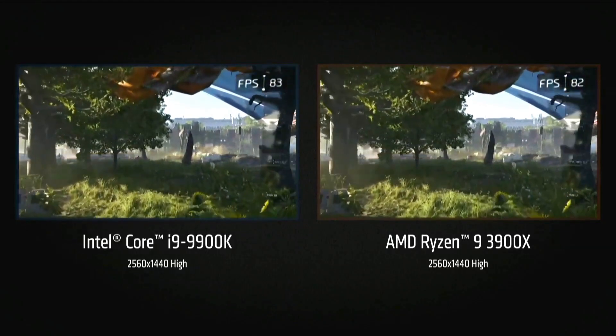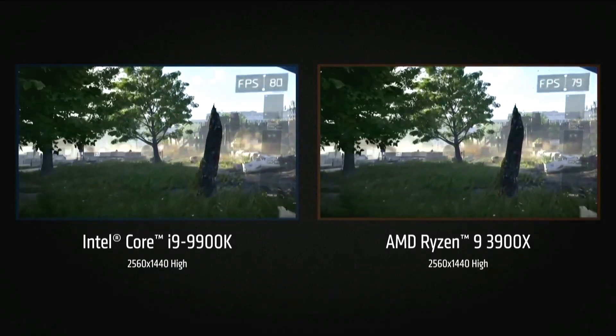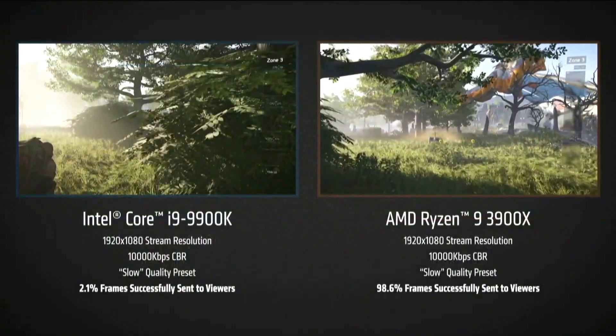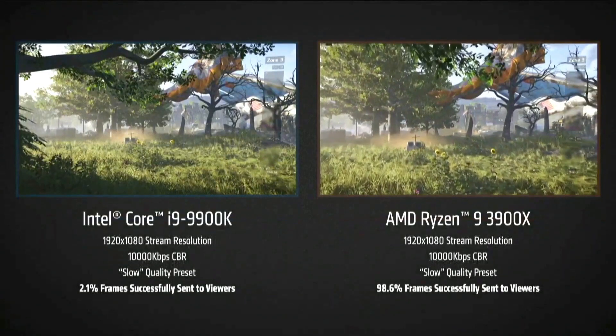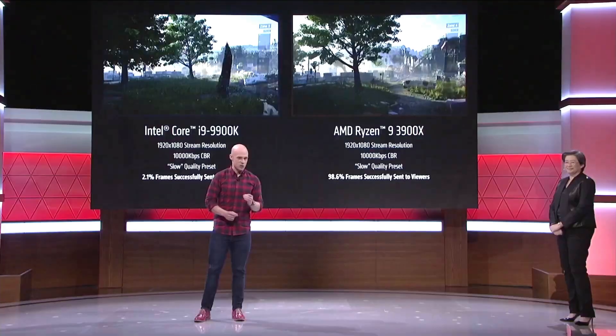What you see is a very comparable gaming experience. What if we played this game and streamed it to YouTube? This is what a viewer would see if we streamed this game on both of these processors. We did start the stream.